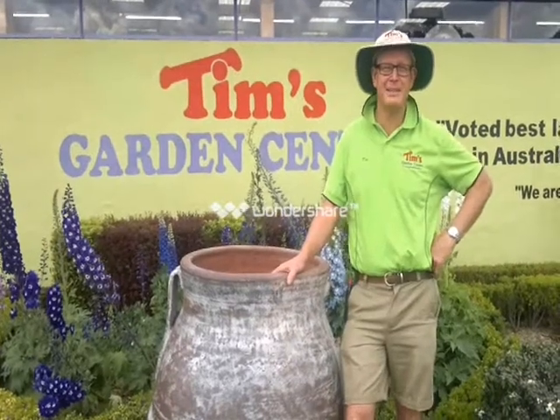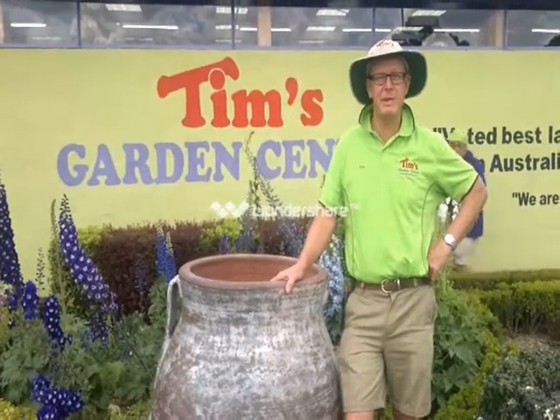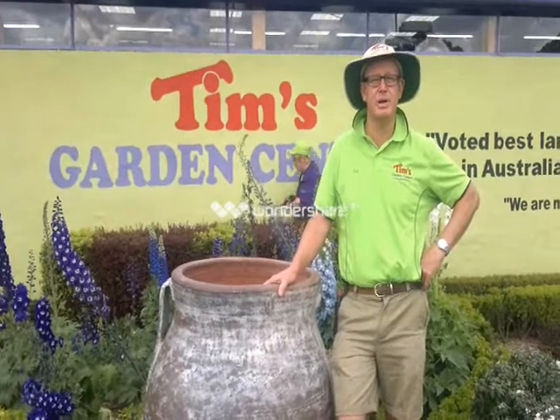Hi, I'm Tim from Tim's Garden Centre. We've been voted the best garden centre in Australia three times.